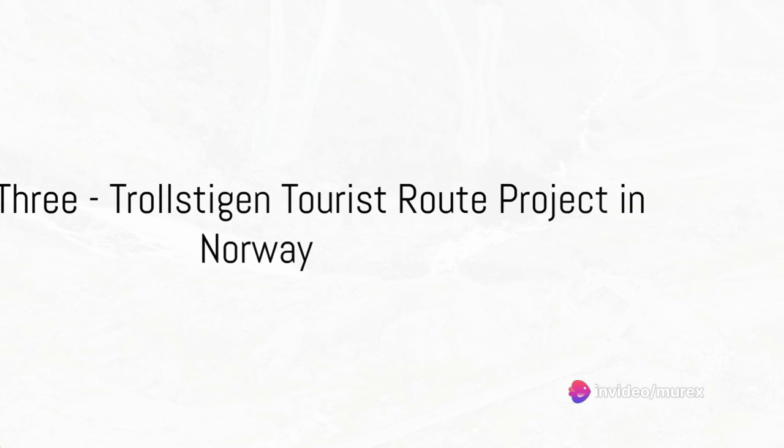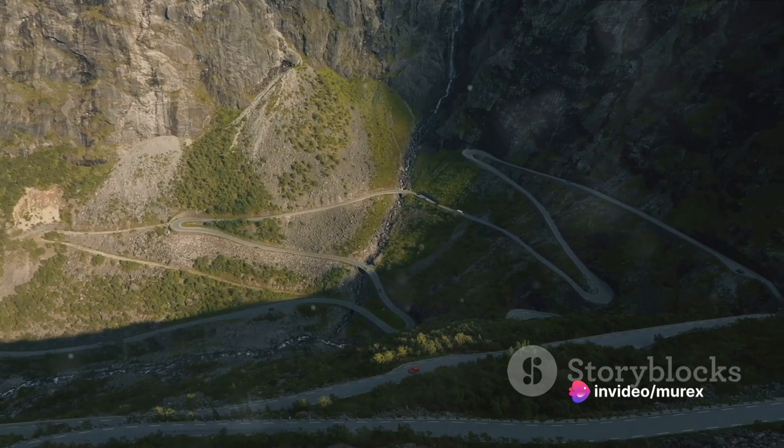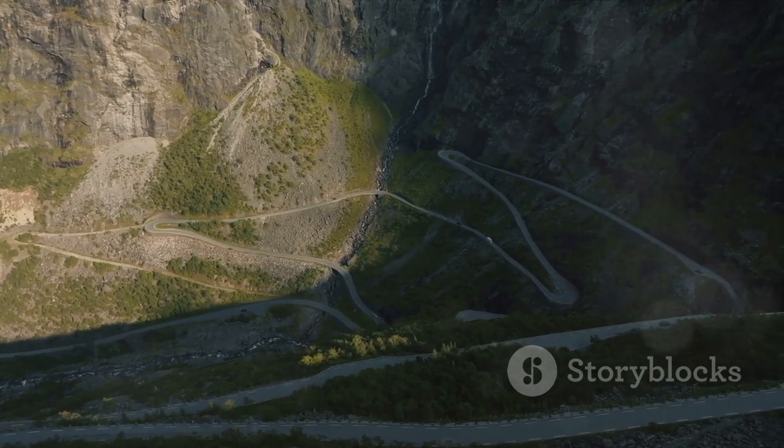Number three takes us to Norway, to the Trollstigen tourist route project. With its cantilevered viewing platform jutting out over a 700 meter drop, it's a design that puts viewers right in the heart of the dramatic scenery.